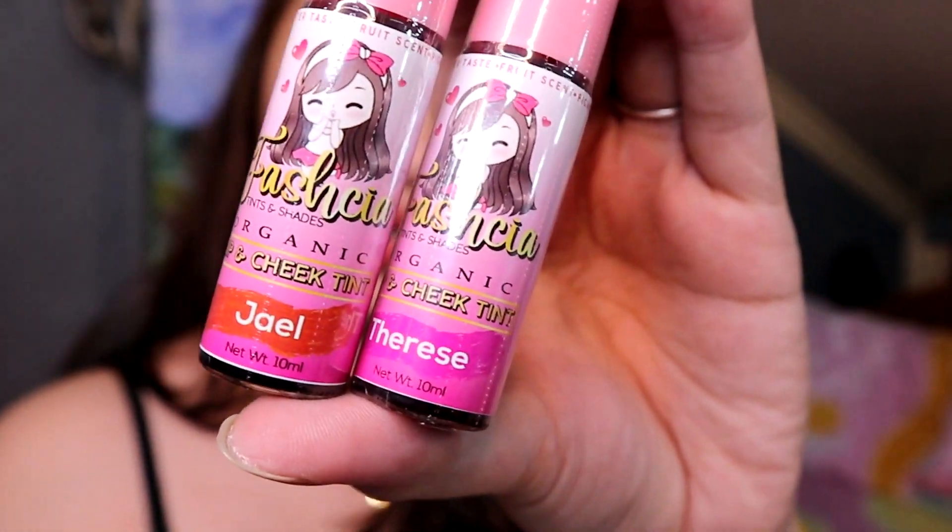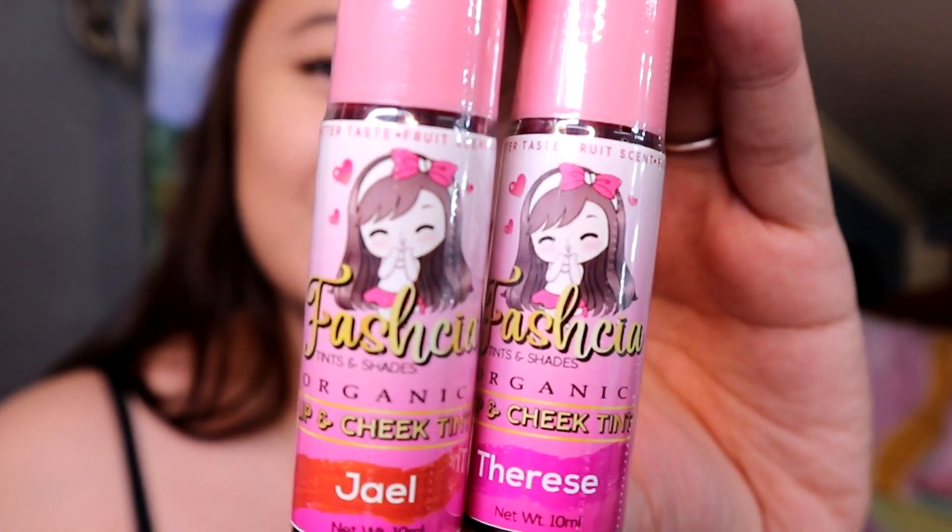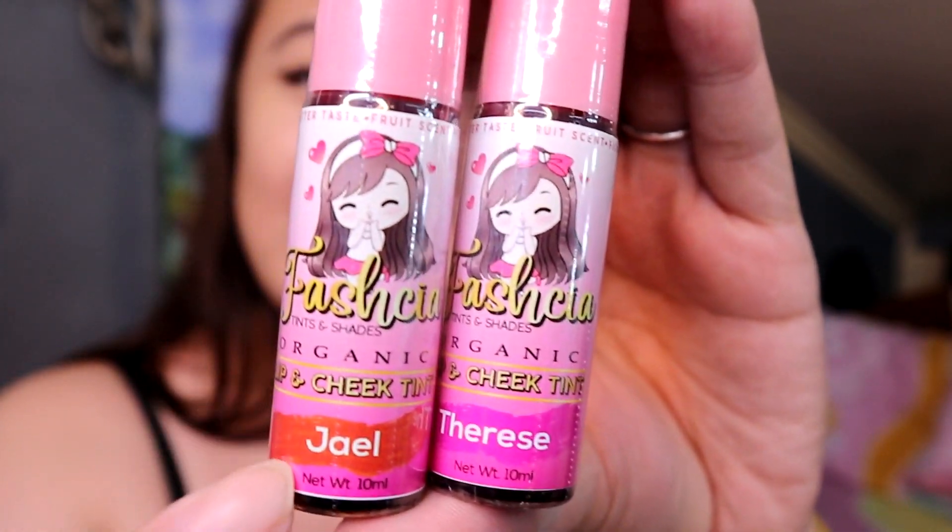For a closer look, here is the appearance of the packaging. It comes in this pink cap. And here you can see the shade names — the packaging is just really, really cute.